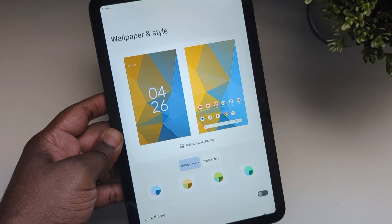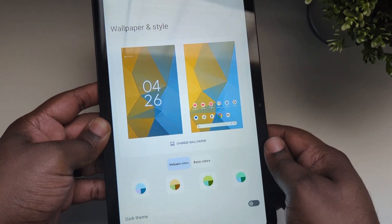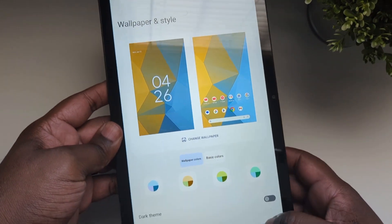They have some colors and some wallpaper colors, but nowhere near as extensive as what you will find on a Pixel.